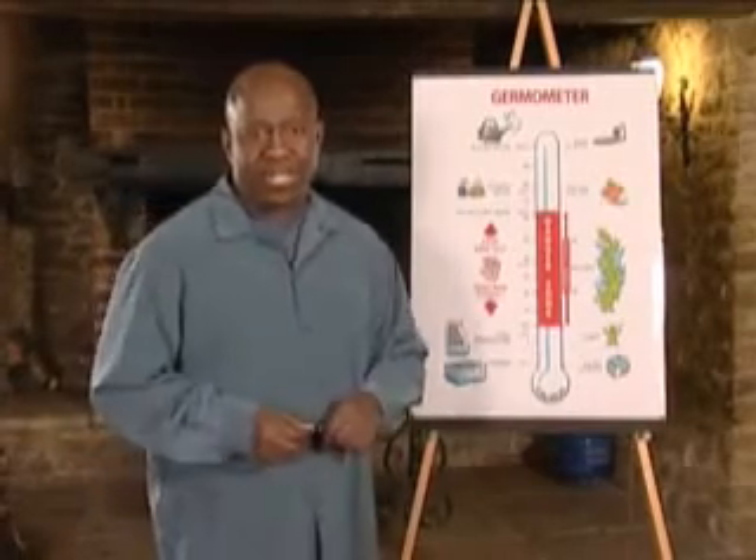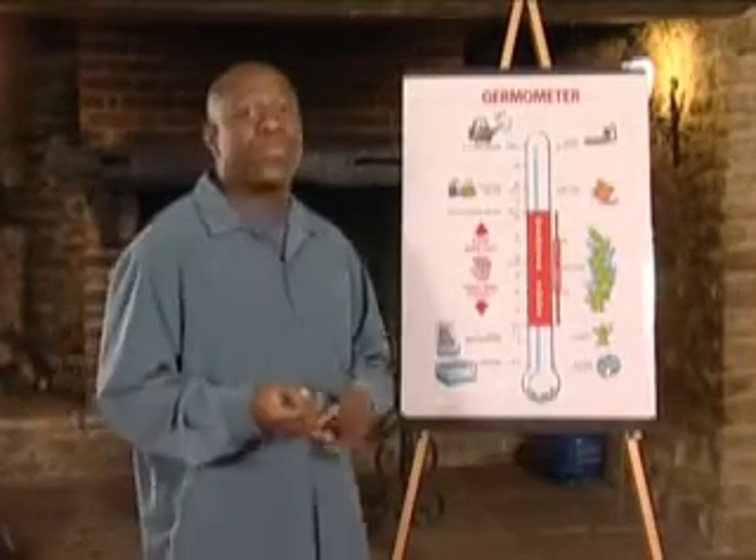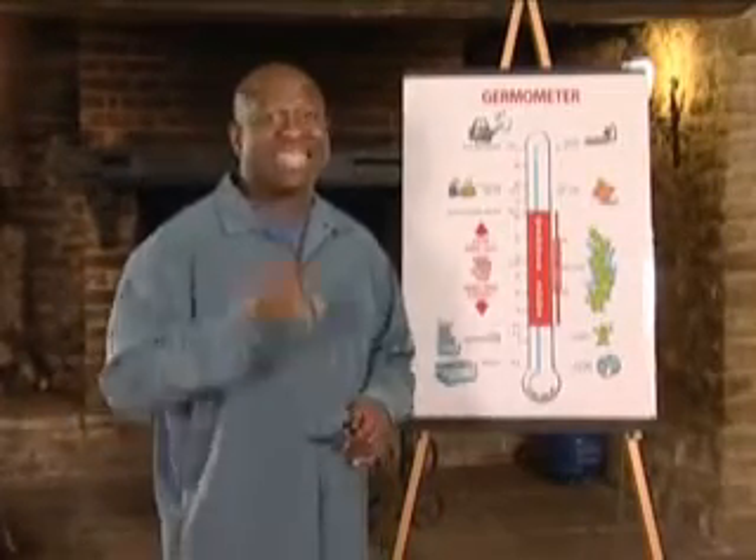Let's look at how food poisoning occurs and how to prevent it. Bacteria need time, warmth and food to be able to multiply enough to cause illness. We've all heard the expression 'breeding like rabbits' — well, it really should be 'breeding like bacteria,' because in the right circumstances, a thousand bacteria can become a million in an hour and forty minutes, and it can only take a few thousand to cause food poisoning.